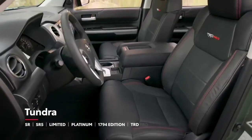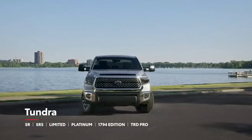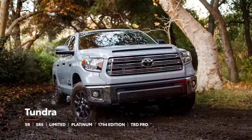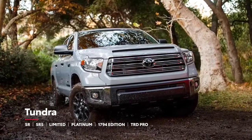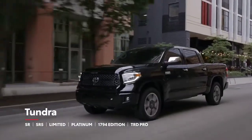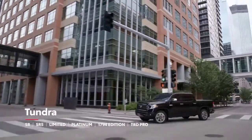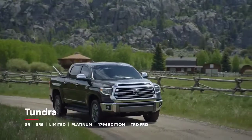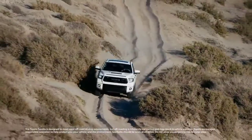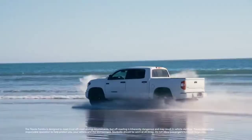Tundra is available in six distinct grades, starting with the practical SR and the fan-favorite SR5, which can be had in TRD Sport and TRD Off-Road variations, as well as the new Trail Special Edition. Similarly, Tundra's well-appointed Limited grade can now be equipped with the Nightshade Edition package. Stepping up from Limited, the top-tier Platinum rewrites the book when it comes to fully loaded, as does the 1794 Edition, which commemorates the ranch in San Antonio that became the Toyota Tundra plant. But if off-roading is truly the name of the game, Tundra's tough-as-nails TRD Pro is the ultimate answer.